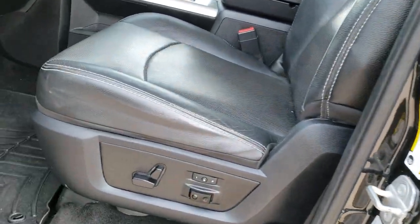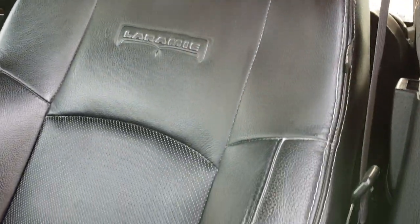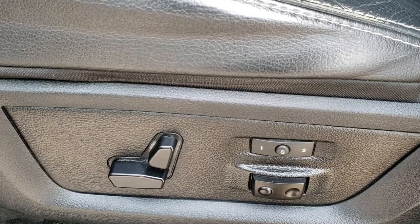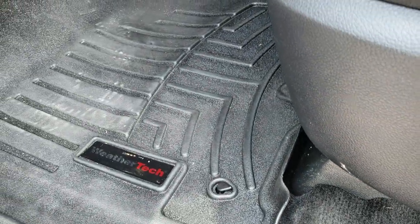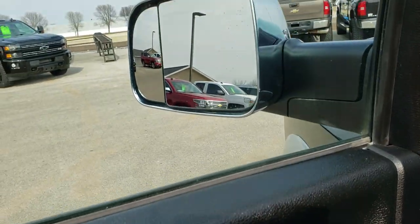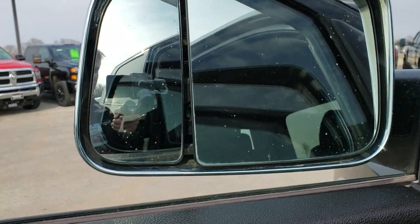Inside, the Laramie package gives you the black leather interior. There are no rips or tears in the seats — just a little bit of wear from use. It has the power driver's seat. Both front seats are heated and cooled, with memory driver's seat and factory lumbar. WeatherTech floor mats in the front. Power windows, power locks, power mirrors — and they are the power folding mirrors. It also has auto headlamps.